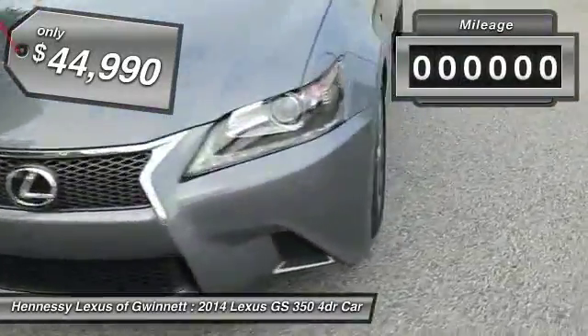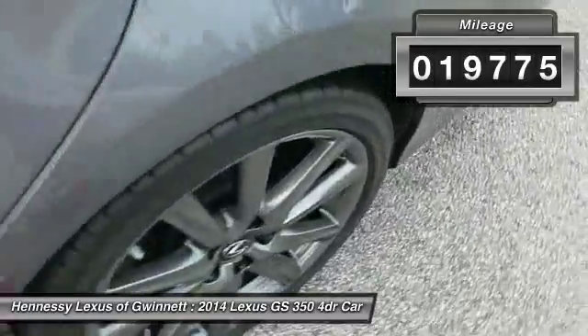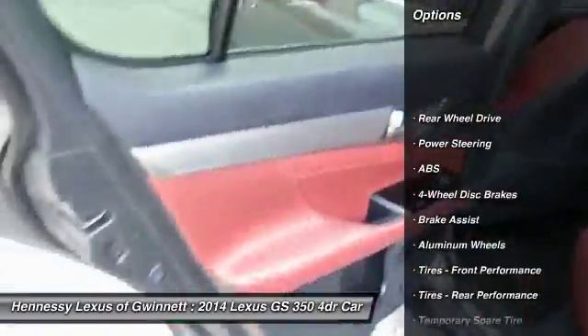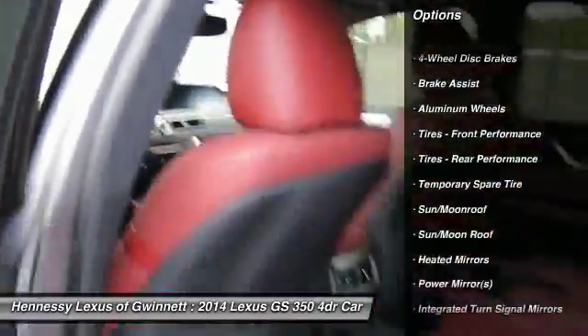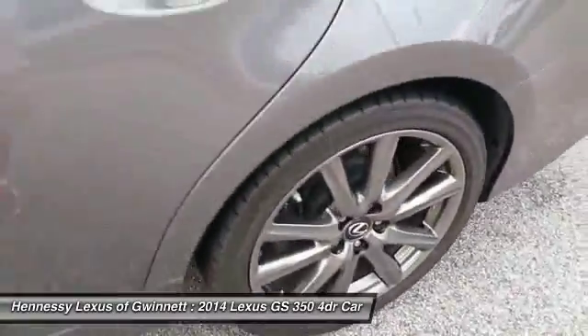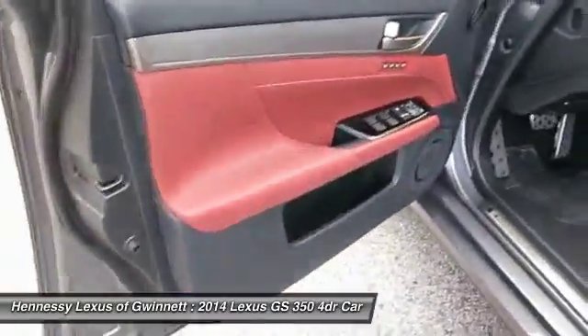This vehicle has less than 20,000 miles. Here are some of this vehicle's great options: power passenger seat, keyless entry, anti-lock braking system, steering wheel audio controls, moonroof, leather-wrapped steering wheel, Bluetooth, power steering, adjustable steering wheel, aluminum wheels.